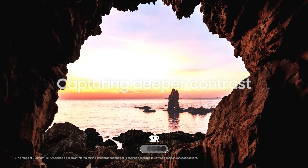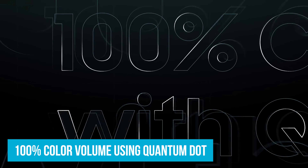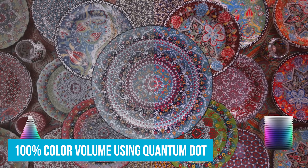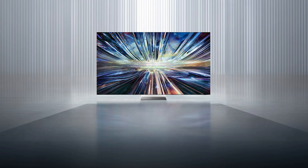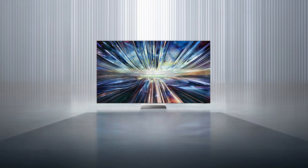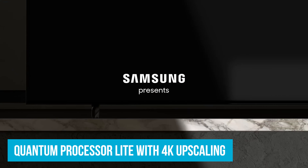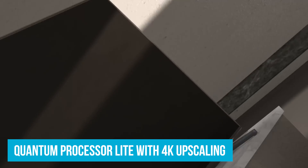Imagine watching a sunset — the colors will be rich and true to life with no washed-out shades. With 100% color volume using Quantum Dot, colors stay vibrant no matter how bright or dim the scene is. The Quantum Processor Lite with 4K upscaling sharpens every detail, transforming your content into near 4K quality.